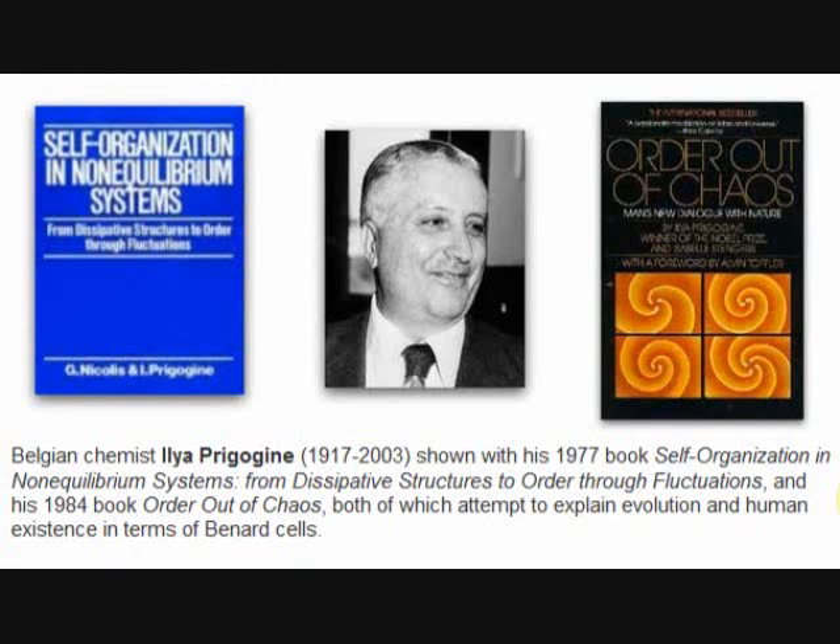In the 1960s, Bénard cells became famous when Belgian chemist Ilya Prigogine began developing a far-from-equilibrium model to describe their behavior, and in doing so conceived the idea that Bénard cells are the classic example of what he called dissipative structures — meaning structures that form far from equilibrium, that self-organize themselves into coherent patterns, and evolve sort of like a living community or a living thing.